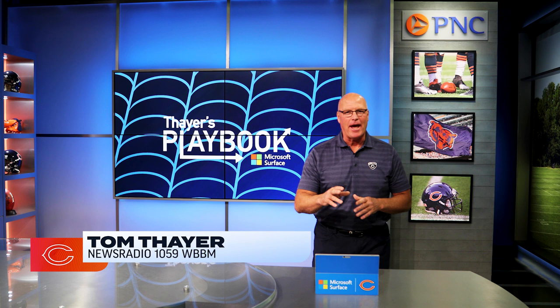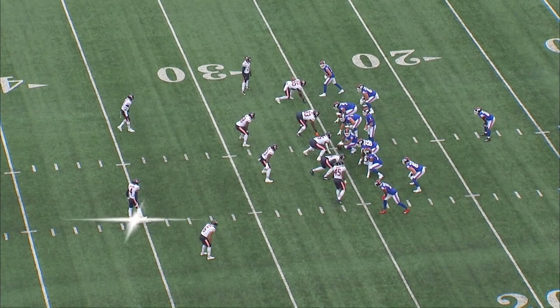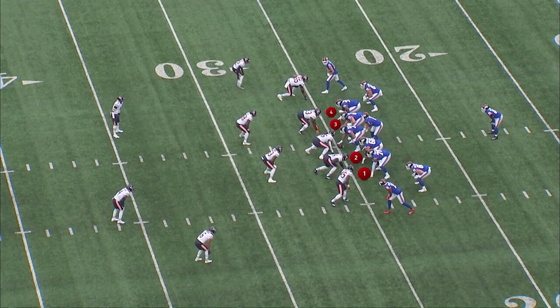When you see Eddie Jackson, he starts 11 yards off of the line of scrimmage. Let's look at the offensive formation — it's a really balanced formation: two offensive linemen to each side of the center, a tight end one yard off into the backfield, and a wide receiver to the outside.